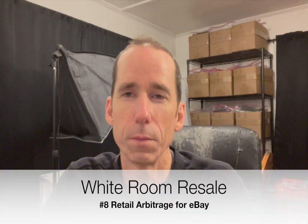Well hello there. Welcome to White Room Resale. This is going to be a quickish video. I just picked up a couple of things today — retail arbitrage, as they say, where you go to a retail store and find something at a deep discount that you can flip for a profit on eBay.